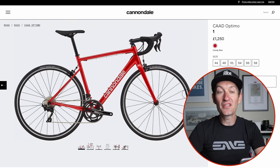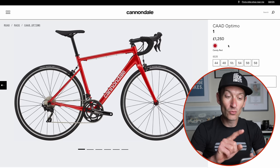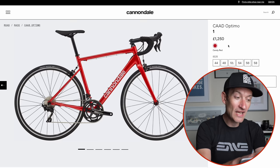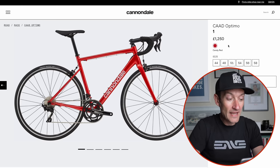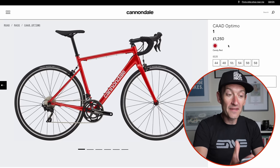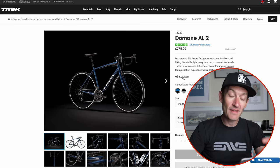Cannondale doesn't offer many rim brake options — the Optimo 1 is the only rim brake bike on the UK website. No Super Six Evo, no Synapse with rim brakes; they're all about disc brakes. The Optimo has an aluminium frame with Cannondale's CAD heritage, slightly dropped rear stays, and mostly internal cable routing. It's probably not the best value compared to the Giant at £2,000 with full carbon, but aluminium offers a good ride quality, a solid upgrade package, and the appeal of the Cannondale brand. A good-looking bike available in a range of sizes.